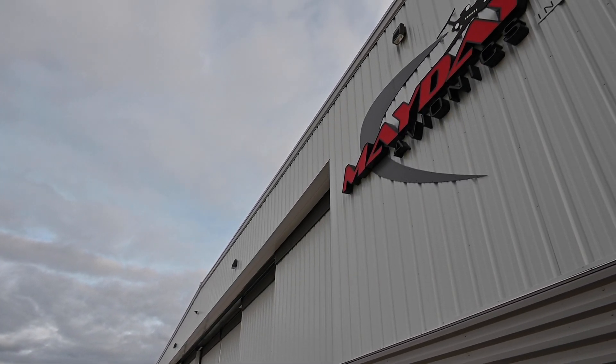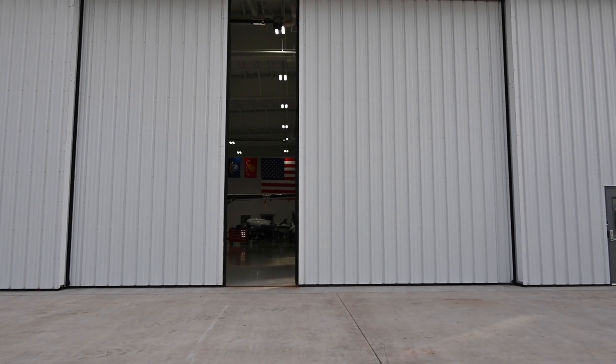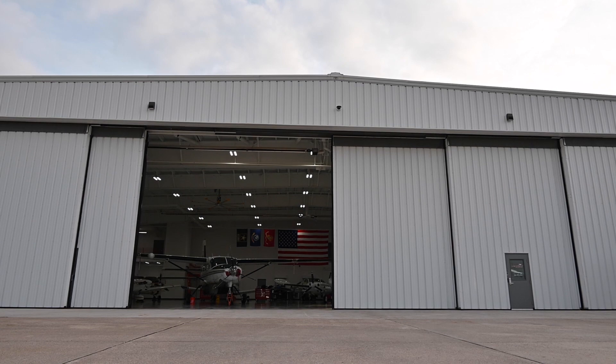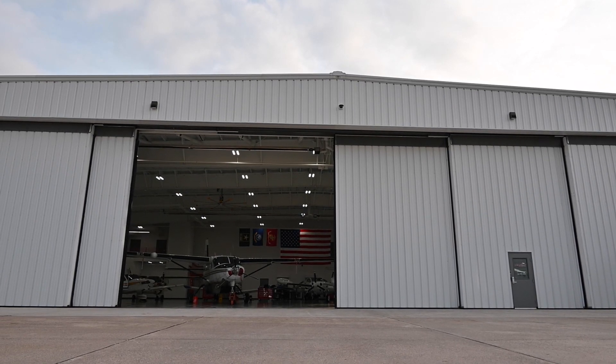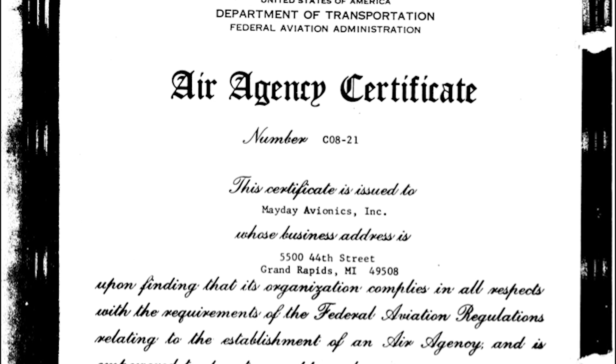Everybody quite often says, 'Mayday, how did you get that name?' That comes back to our autopilot circle. Our company was founded in 1972 by two gentlemen: Ken Malone and Bill Dawes. The name Mayday came from their names — they added a Y to the M.A. of Malone and a Y to the D.A. of Dawes, hence we got Mayday. My name's Tim Brower, and the company is Mayday Avionics. We're coming up on our 50th anniversary next year.